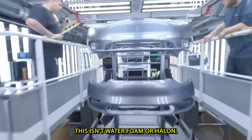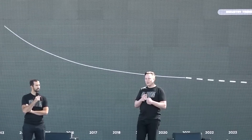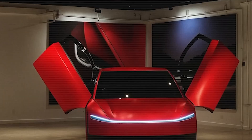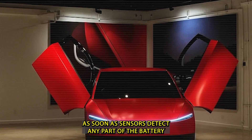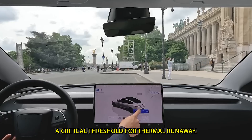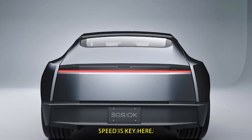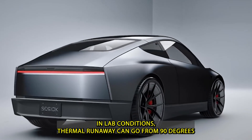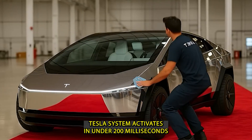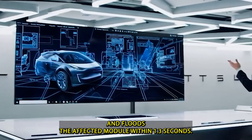It uses a network of micro-perforated tubes filled with a proprietary fluorinated cooling agent — not water, foam, or halon. Tesla developed this chemical specifically for EV fires; it stays liquid at extremely high temperatures and can absorb massive amounts of heat very quickly. As soon as sensors detect any part of the battery reaching 194 degrees Fahrenheit — a critical threshold for thermal runaway — the system floods that exact module with the suppression agent. In lab conditions, thermal runaway can go from 90 degrees Fahrenheit to full ignition in just 15 seconds. Tesla's system activates in under 200 milliseconds and floods the affected module within 1.3 seconds.